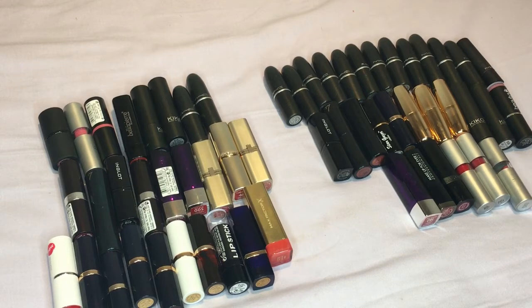Next of my declutter session will probably be my liquid lipsticks and that is going to be really really hard because I love my liquid lipsticks. So yeah, that's all for this one!